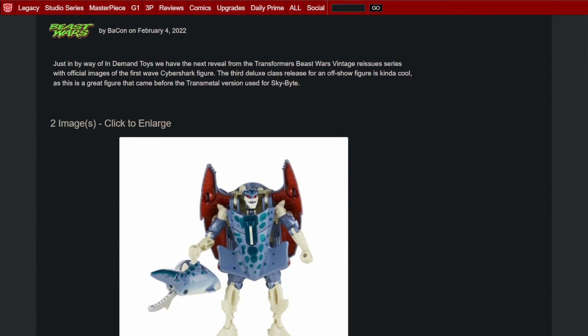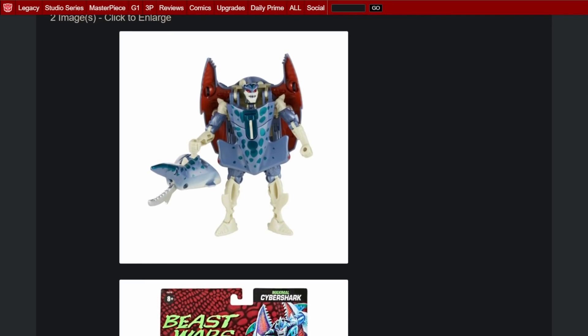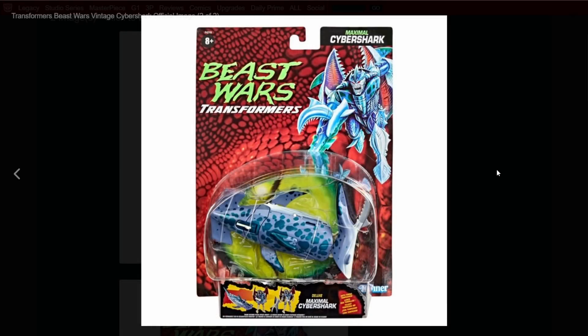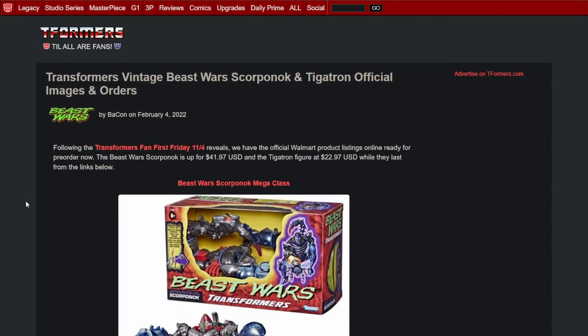Next up is some new Beast Wars reissues. From Demand Toys we have the Beast Wars Vintage Reissue Series Cybershark. I did not expect us to get a Cybershark — this is probably one of my least favorite toys from the entire Beast Wars line. If you lose any of the accessories, the alt mode is just nothing — it's literally a shell. The two accessories being the tail and the hammerhead. But this is kind of cool; we could be getting more Beast Wars figures. I'd love to see Man Terror.